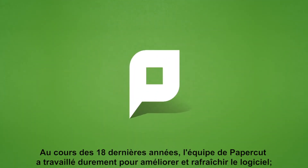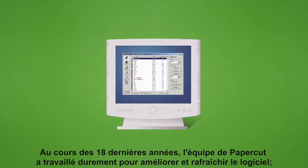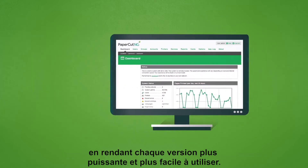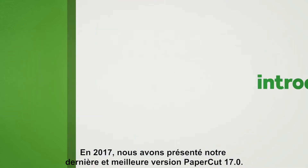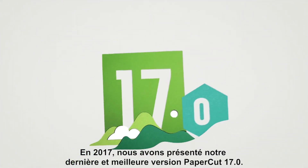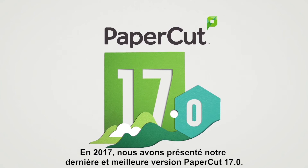Over the past 18 years, the team at PaperCut have worked hard to improve and refresh the software, becoming more powerful and easier to use with each version. In 2017, we are introducing our latest and best looking upgrade, PaperCut 17.0.